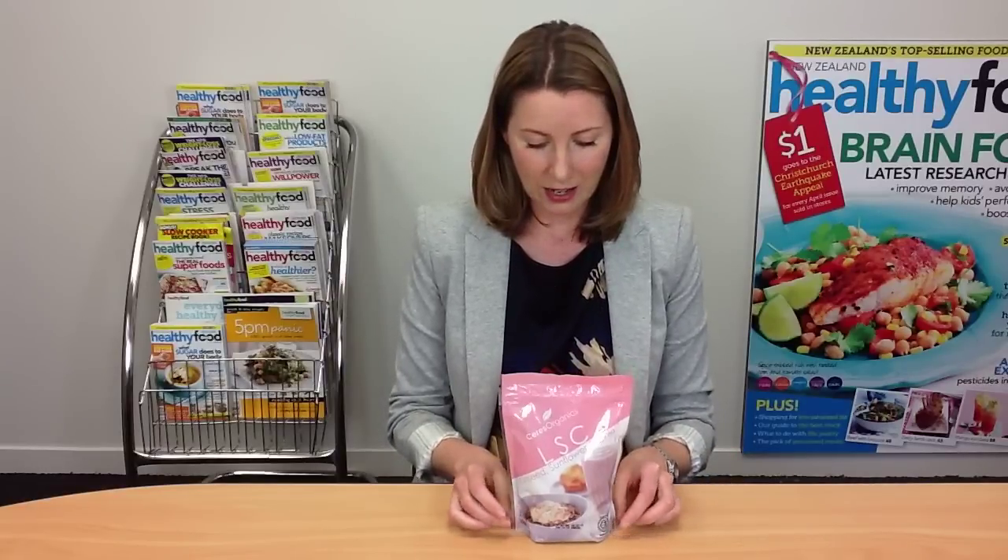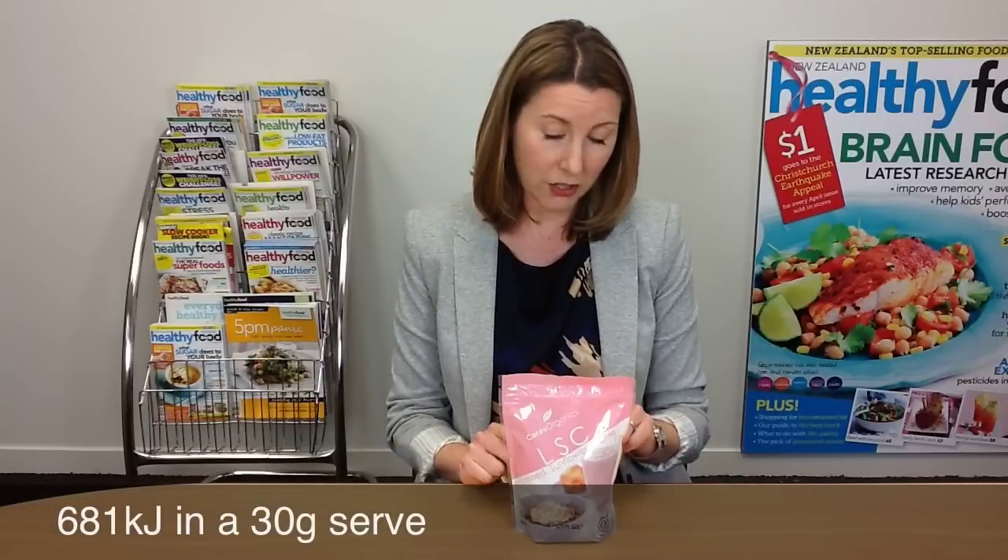It's a really great idea for sprinkling on your cereal, adding into smoothies, or using in baking. I like to use LSA in baking instead of ground nuts — it can work really well. It's not without energy, so be aware: the serving size on the pack is 30 grams, about two tablespoons, which has about 680 kilojoules. We'd suggest a tablespoon is a better serving size. Overall, it's a great nutritious product and really worth experimenting with.